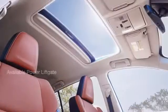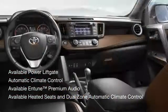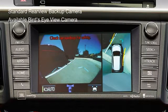Relax in the rewarding space where technology and luxury merge. A multitude of options help make this car even more comfortable and convenient. A rear view camera comes standard, and the available bird's eye view camera with perimeter scan makes navigating tough spots a breeze.